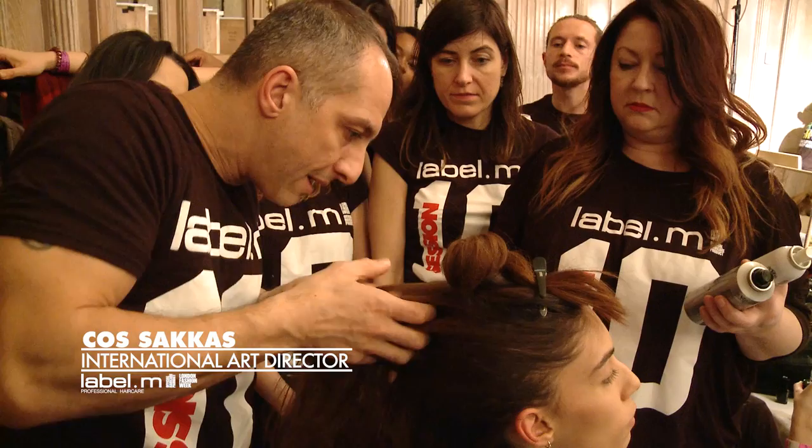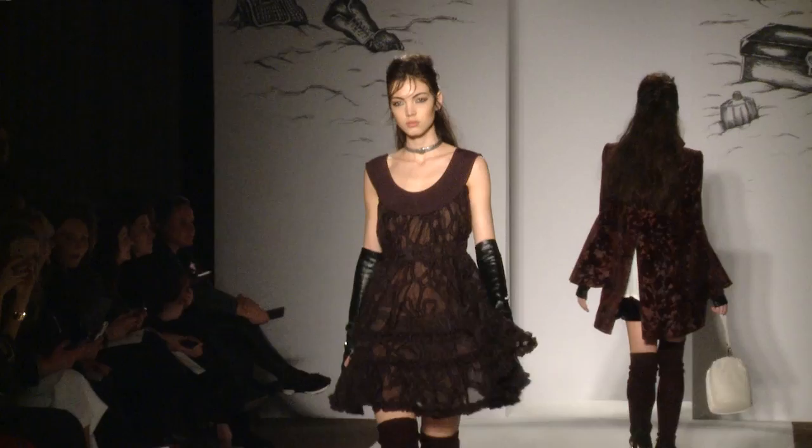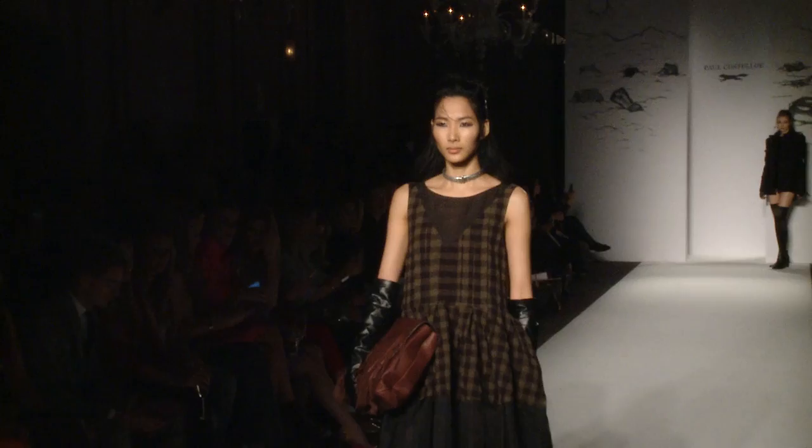The inspiration that Paul gave me was a nomadic warrior. She's deserted in a desert somewhere, she's a bit lost, she's been there for days. So the idea is that the hair is really raw and she really doesn't care about it anymore.